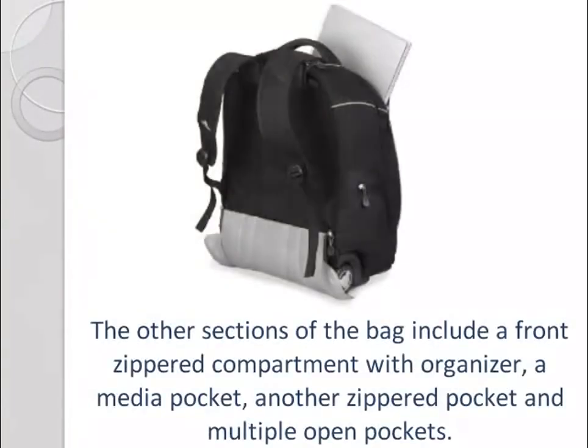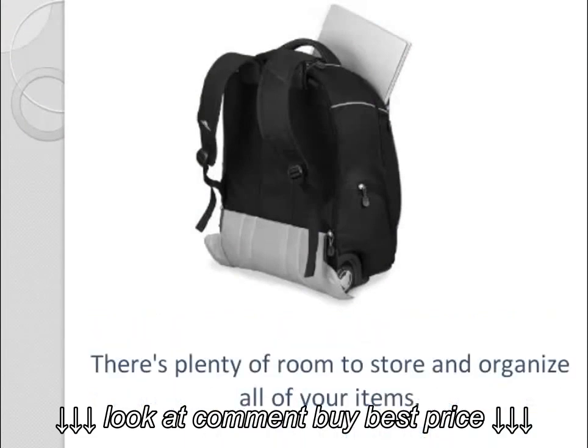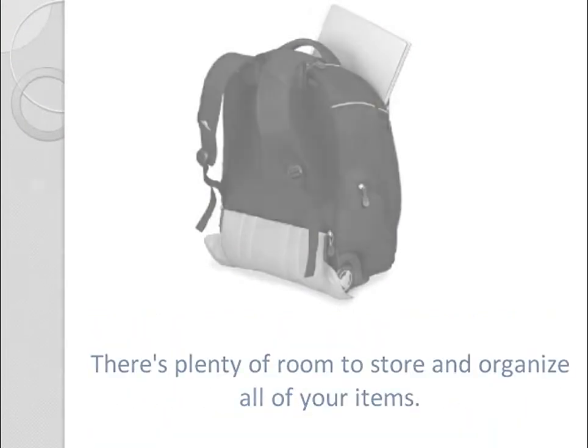The other sections of the bag include a front zippered compartment with organizer, a media pocket, another zippered pocket, and multiple open pockets. There's plenty of room to store and organize all of your items.